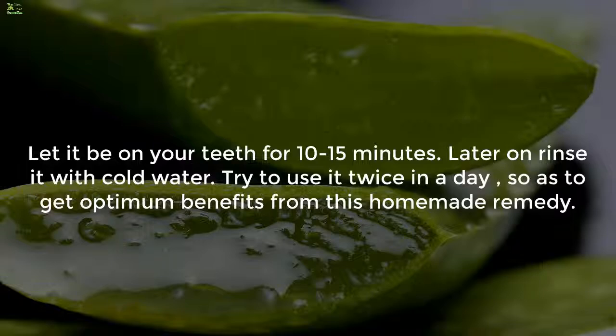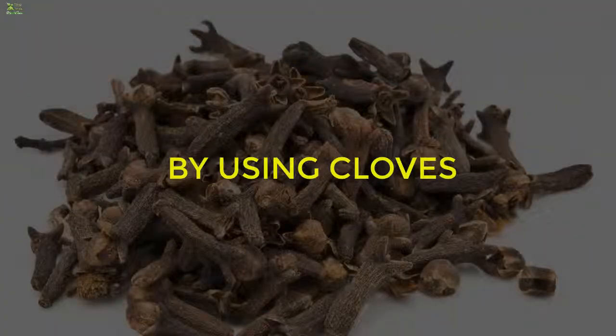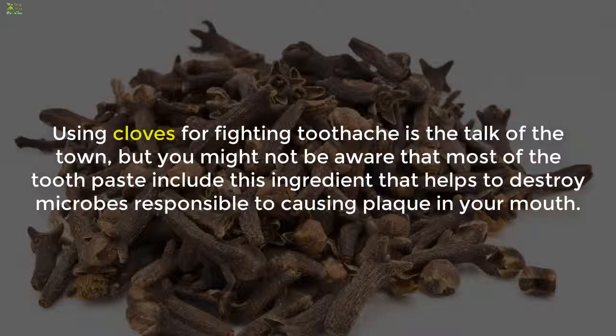Let the gel remain on your teeth for 10 to 15 minutes, then rinse with cold water. Try to use it twice a day to get optimum benefits from this home remedy. Remedy 2: using cloves. Using cloves for fighting toothache is well known, but most toothpastes also include this ingredient, which helps to destroy microbes responsible for causing plaque in your mouth.